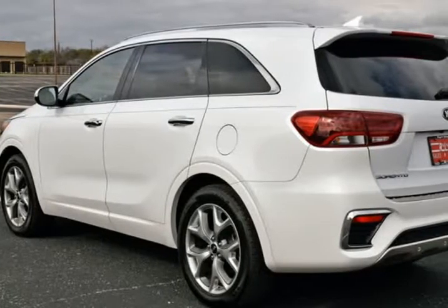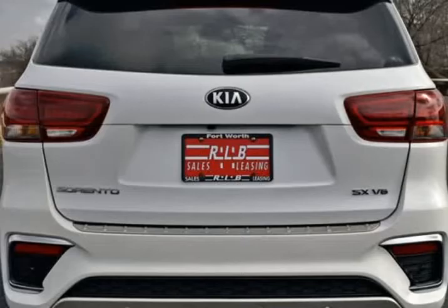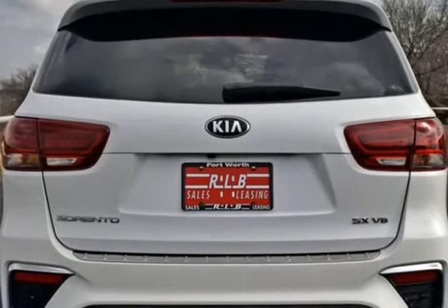This Kia is in above average condition inside and out for the year and mileage and has been adult-owned, driven, and garage-kept.